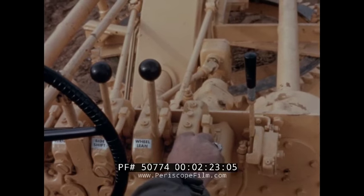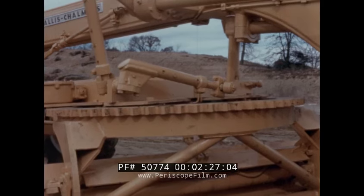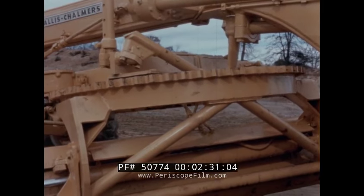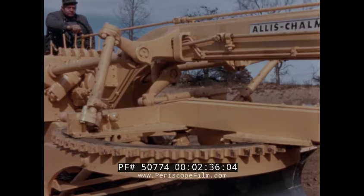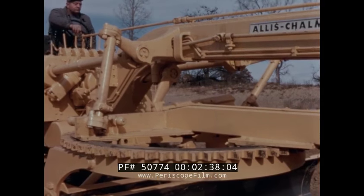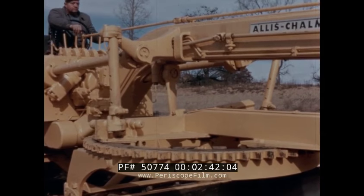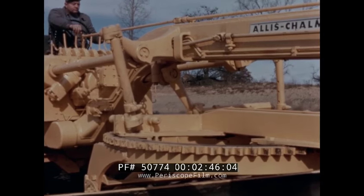The extreme left and right toggle controls operate the circle lift. The third toggle actuates the side shifting of the circle. From center position with the moldboard and side shift link extended, the circle and blade can be moved 49 inches to the right and 42 inches to the left.